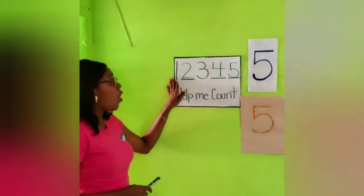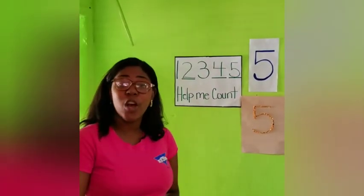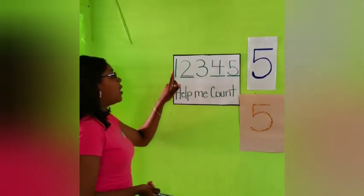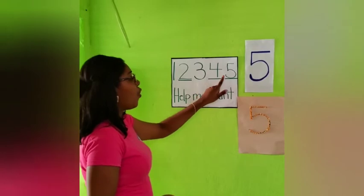Good boys and girls. So we have another missing number. What is that missing number, boys and girls? It is number 5, because that is the number we are talking about. So can we count these numbers to see if we have all the missing numbers now? 1, 2, 3, 4, 5.